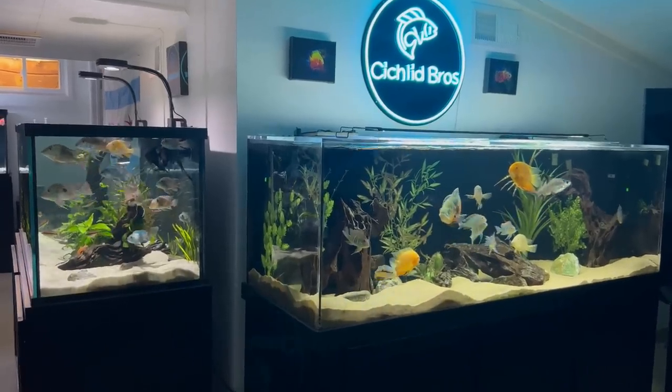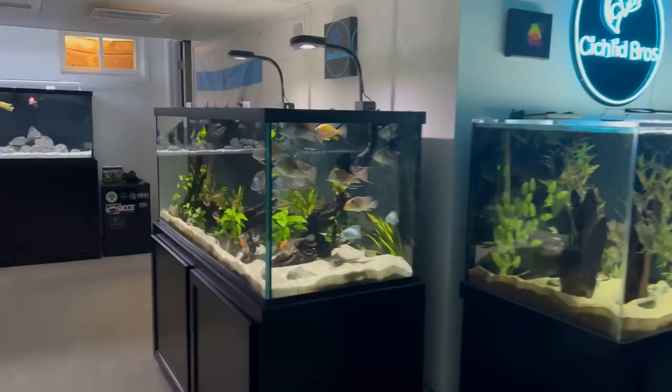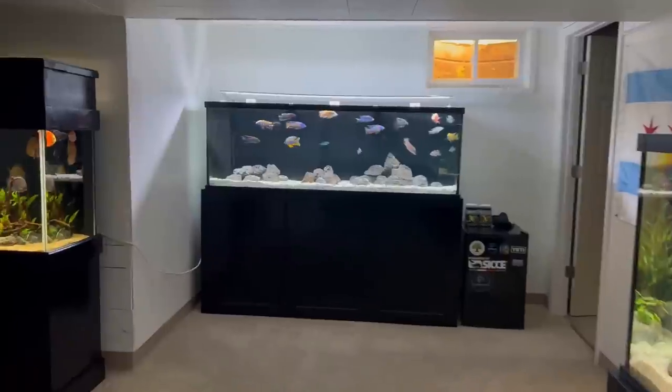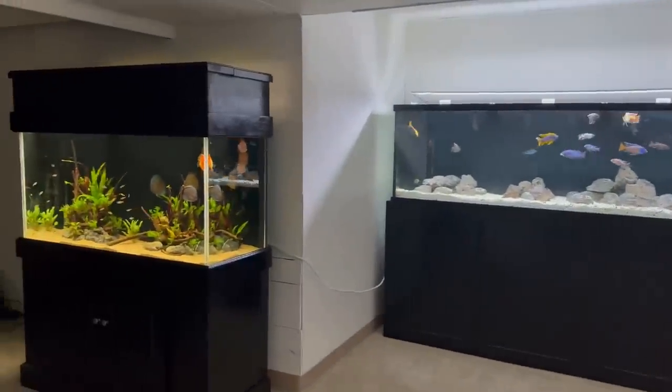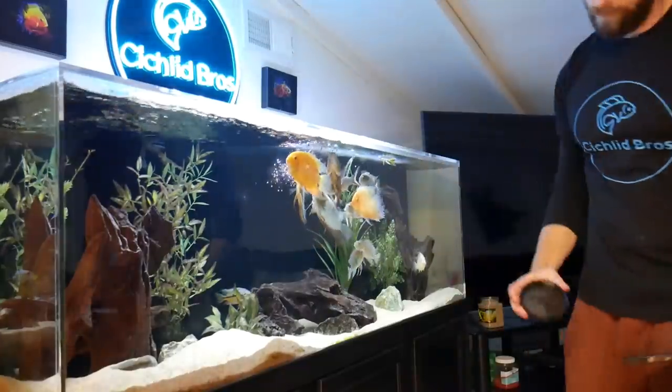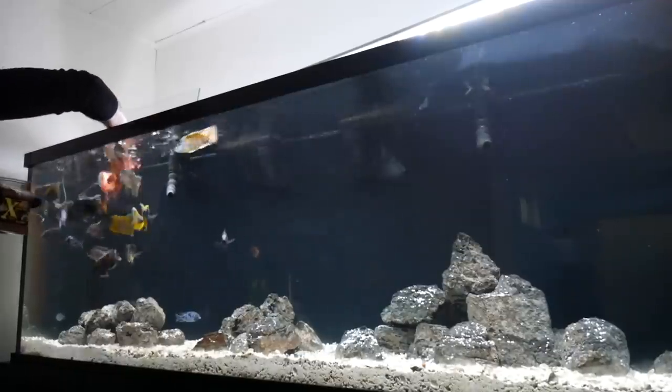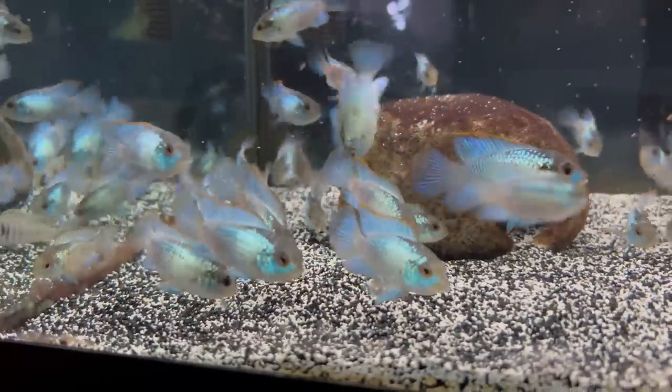Have you ever wondered how much you should be feeding your fish? In today's video I'm going to be going through each of my different aquariums — I have nine set up here in my basement. I'm going to be feeding them, showing how much I feed, how often, and talk about some of the nuances that come with some of the different fish I keep. I think there will be a lot of useful information you could apply to your own aquariums and feeding schedules. So let's dive right in.